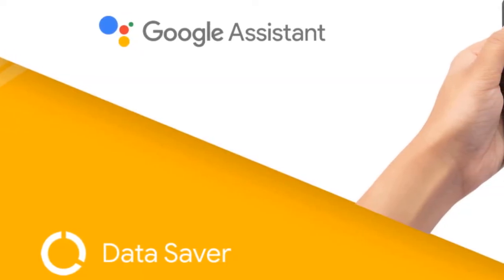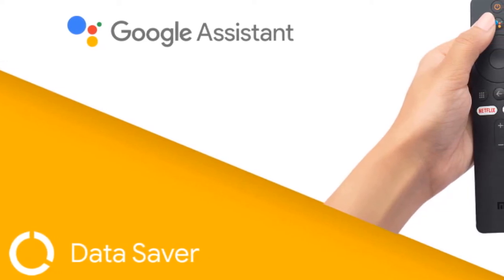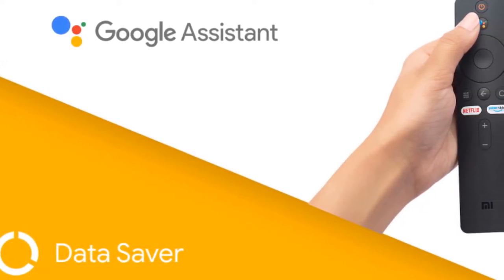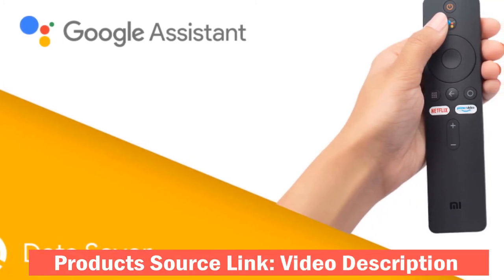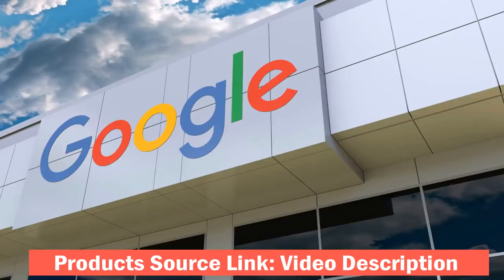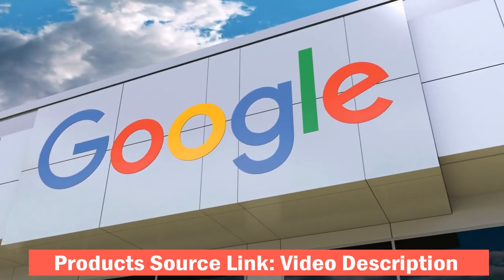Google Assistant: As part of the Google services, you will get access to Google Assistant, Chromecast, and all Google Apps. Users will be able to search for content with voice commands and even control smart home appliances. The Chromecast feature allows users to stream content from their smartphones to the TV.